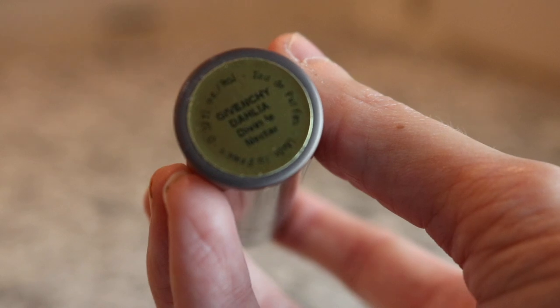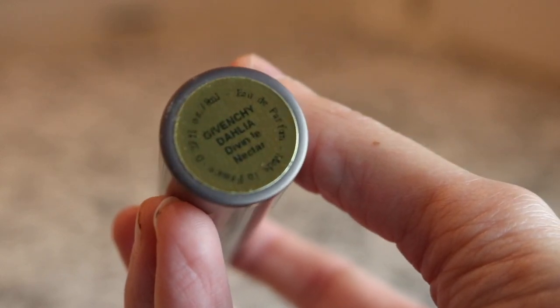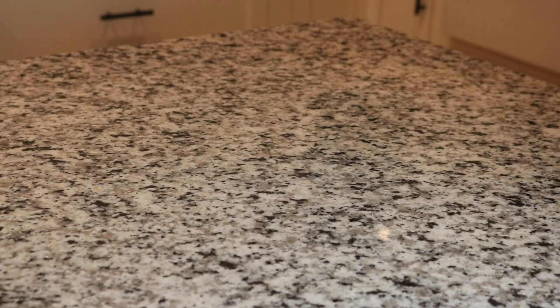Next we've got another royalty scent - this one is really really beautiful. This is Givenchy Dahlia Divin Le Nectar. It's really beautiful - I really like the Dahlia Divin line, I think the whole line is really really gorgeous.